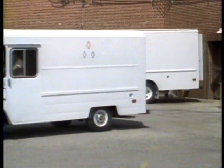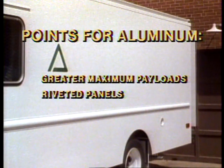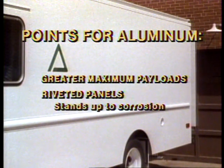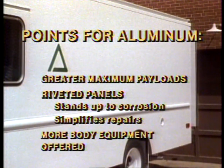Major selling points for aluminum include greater maximum payloads than steel bodies due to the aluminum body's lighter weight, plus riveted aluminum panels that not only stand up to corrosion, but also simplify removal for repair. And more body equipment options are offered for aluminum Step Vans.